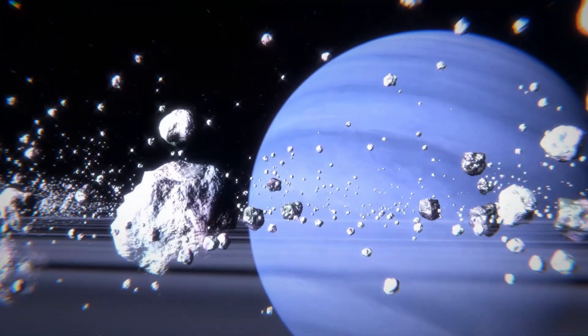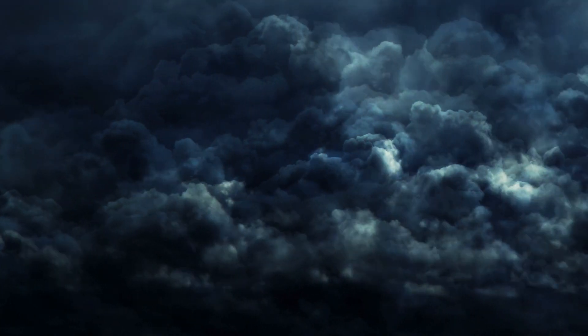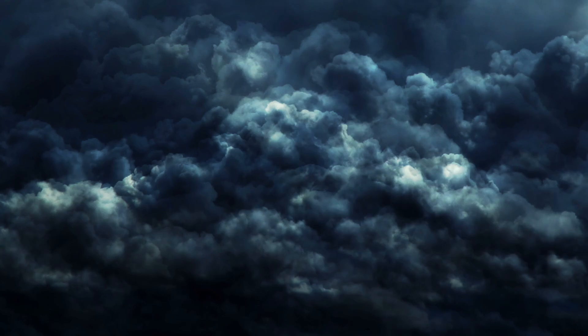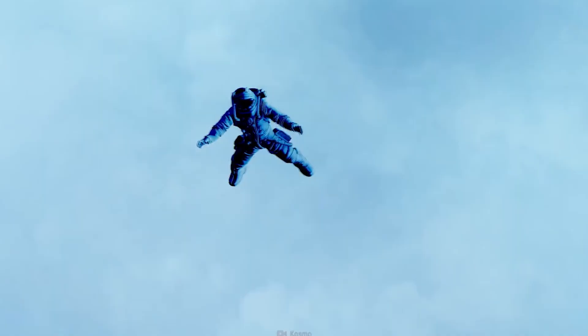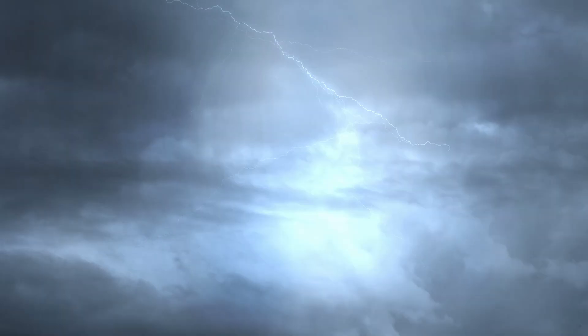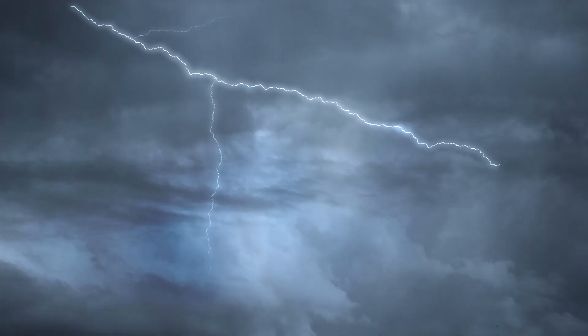Because of Neptune's thick clouds and distance from the sun, no light can penetrate this deep, and we would find ourselves in a pitch black, cold, lonely environment with violent winds whipping past us. After falling for a long time we would be 100 miles into Neptune, when huge flashes of lightning illuminate our dark surroundings, revealing towering white water ice clouds that are causing rumbling thunderstorms to occur.